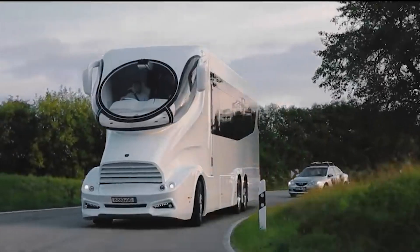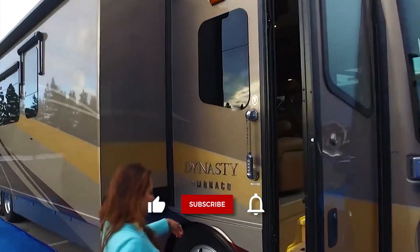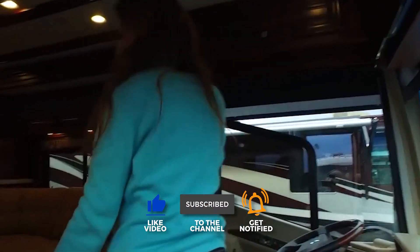So there you have it, folks — the most expensive RVs in the world. Which was your favorite? Let us know in the comments. Thanks for watching, everyone. If you enjoyed this video, be sure to like and subscribe to our channel for more great luxury content. See you in the next one.